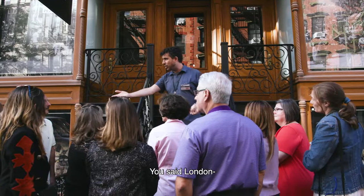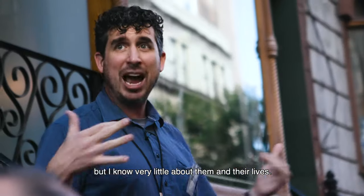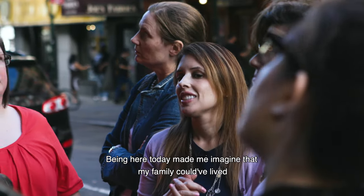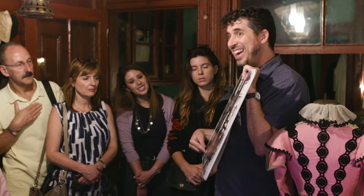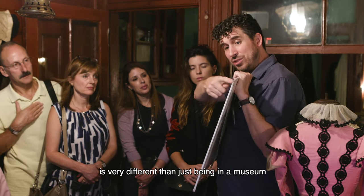My ancestors came here in the early 20th century, but I know very little about them and their lives. Being here today made me imagine that my family could have lived just like the Levines that we kind of met today. Being in someone's home is very different than just being in a museum and seeing a display or a carefully curated exhibit.